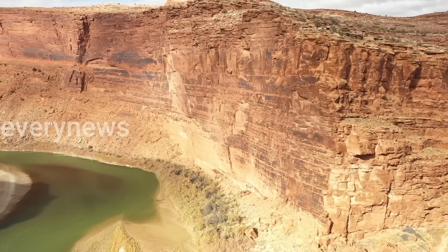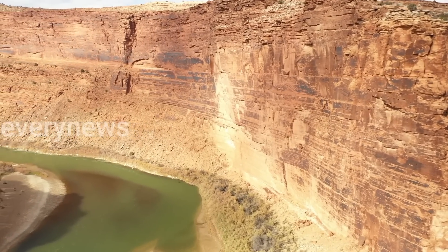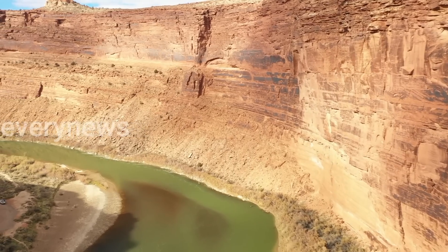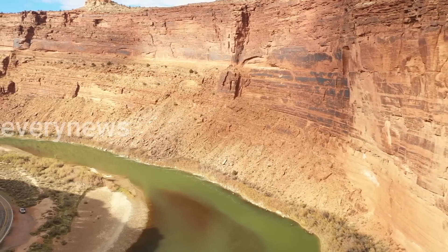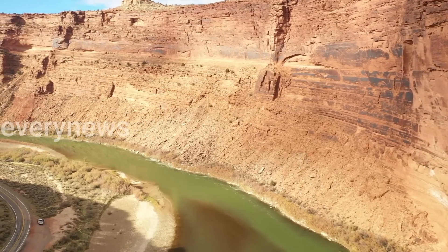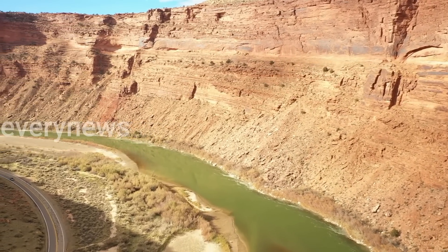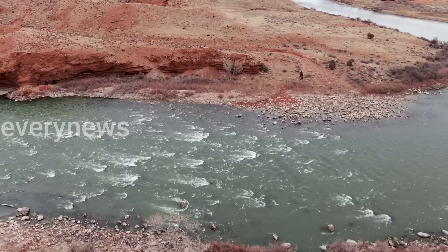That snow that you see on the mountains around Las Vegas? It doesn't amount to enough to affect the water level in Lake Mead. And pictures of record snows in California? When it melts, it's headed to the Pacific Ocean, not Lake Mead. It's all about water stored in the snowpack in the Rockies.